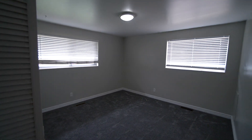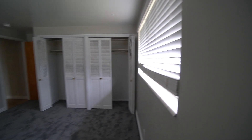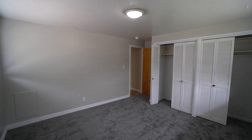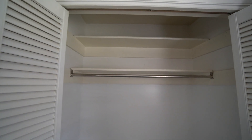Here we have our first bedroom. It's a really good sized bedroom with nice carpet in here as well. Lots of closet space — we have two sets of folding doors that open up for two different closets in here, with lots of space for hanging clothes and storing items on both sides.